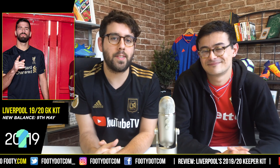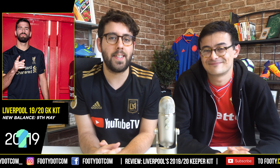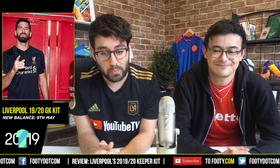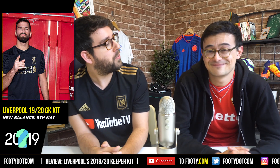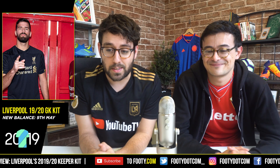Hello there, welcome back to another video on footy.com. My name is Stephen, this is Phil alongside me, our resident kit expert. We're reviewing all the kits for the 2019-20 season, including this absolutely stunning Liverpool goalkeeper kit. I never thought I'd be reviewing a goalkeeper kit — who cares about them? But apparently this one is starting to fly off the pre-order shelves already.